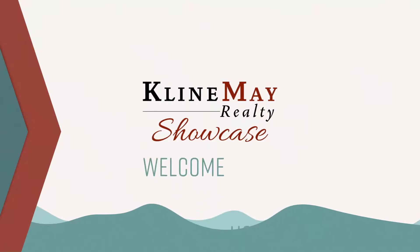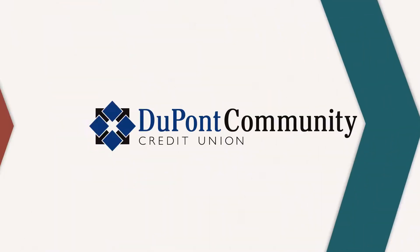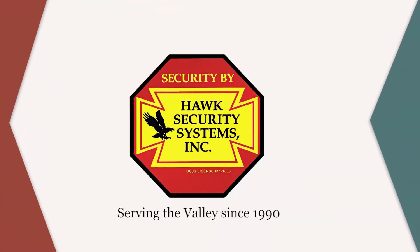The Klein May Realty Showcase is brought to you by Aztec Home Services, Landis Heating and Air Conditioning, DuPont Community Credit Union, the Harrisonburg Homes Team, and Hawk Security Systems.